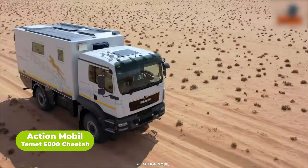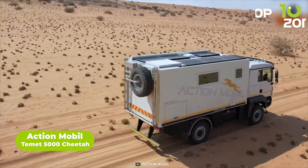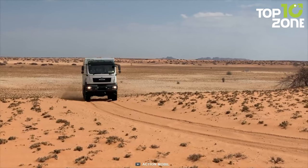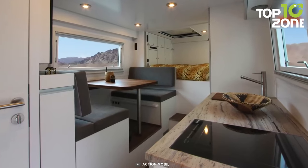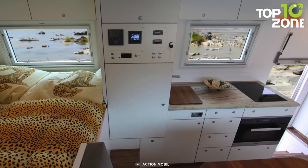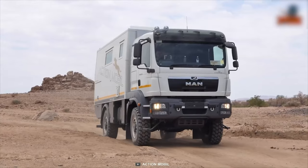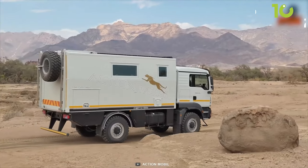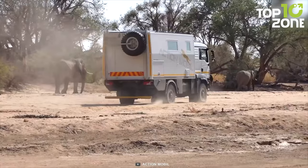The Timet 5000 Cheetah is a power-packed behemoth from Action Mobile, featuring practical and efficient components on a MAN chassis. Named after the fastest mammal, this 4x4 expedition truck delivers raw power, elegance, and speed. The compact interior makes excellent use of storage to provide everything needed during adventures. Featuring a competent battery system and a solar charging system, the Cheetah ensures continuous power delivery throughout the whole adventure.